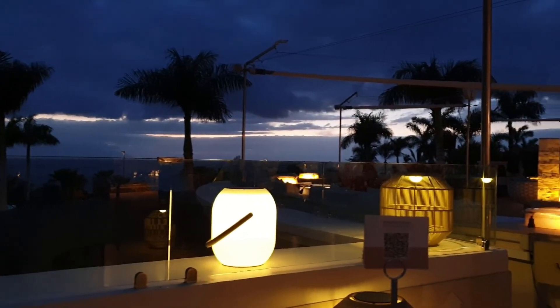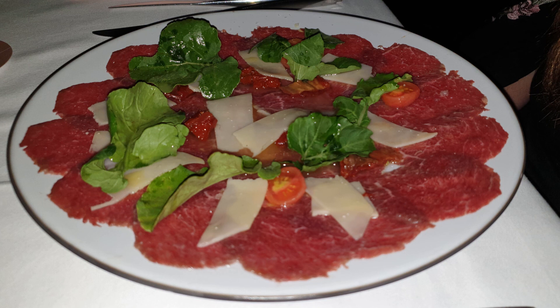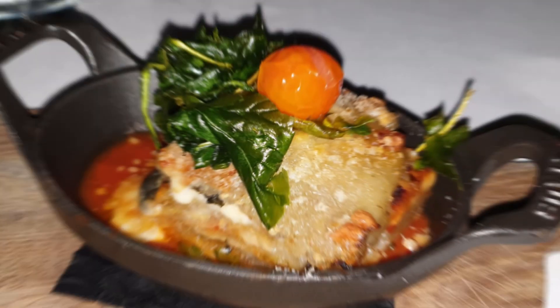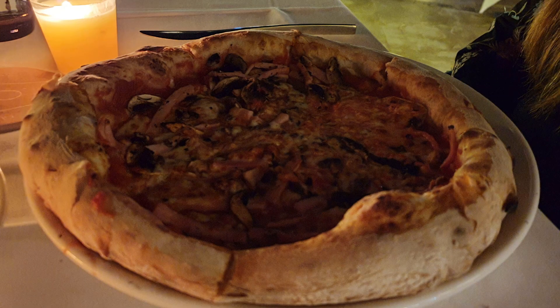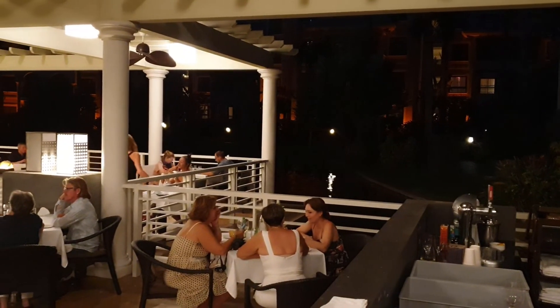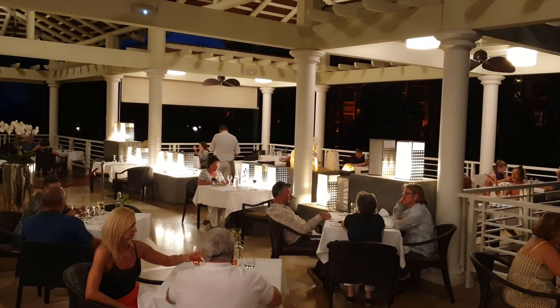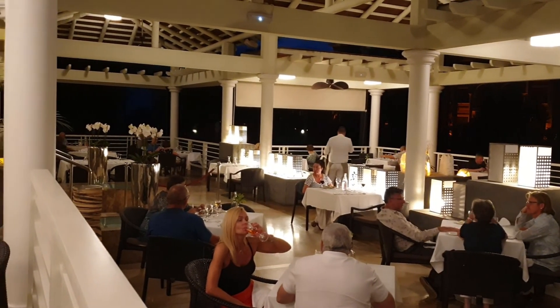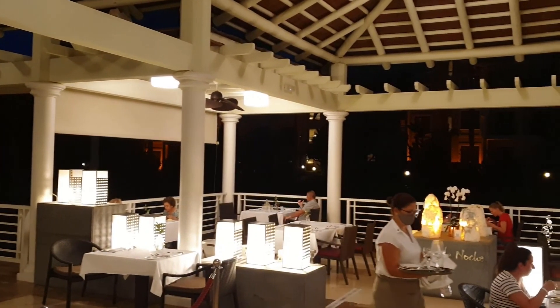La tercera opción para las cenas es la Trattoria Océan, donde disfrutar de gran variedad de platos italianos, y se puede cenar sin suplementos teniendo el régimen de todo incluido. Como última opción para las cenas está el restaurante Pangea, de tipo buffet sin carta, incluido en el régimen que contratéis. Aquí os dejamos unas imágenes del buffet para que valoréis según vuestros gustos.